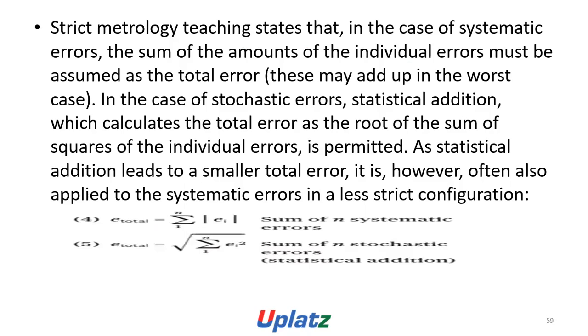Strict metrology states that in the case of systematic error, the sum of the amounts of the individual errors must be assumed as the total error, as they may add up in the worst case. In the case of stochastic errors, statistical addition — which calculates the total error as the root of the sum of the squares of the individual errors — is permitted. E_total = sum(i=1 to n) of |E_a| for the sum of n systematic errors. E_total = sqrt(sum(i=1 to n) of E_a²) for the sum of n stochastic errors — statistical addition.